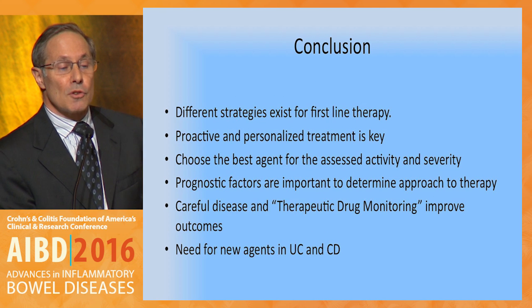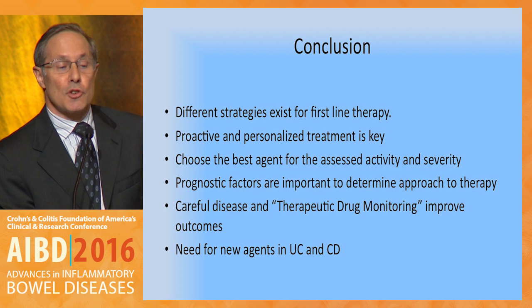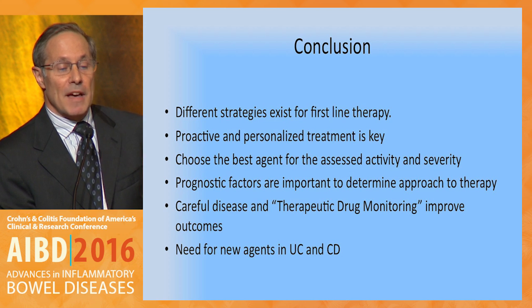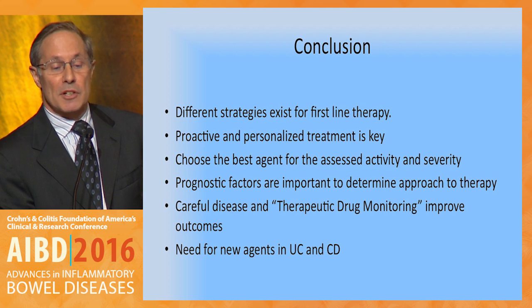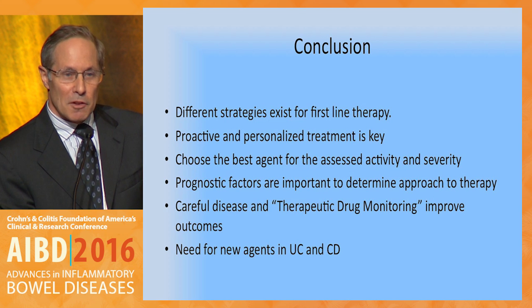In conclusion, different strategies exist for first-line therapies. Proactive and personalized treatment is key. One needs to choose the best agent for the assessed disease activity and disease severity. Prognostic factors are important to determine the best approach to treatment. Careful disease assessment and therapeutic drug monitoring improve outcomes. And of course, we still have a need for new agents in ulcerative colitis and Crohn's disease. Thank you very much.